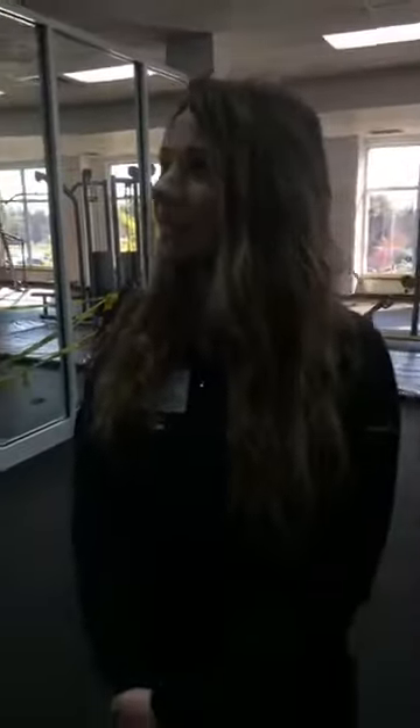Hey guys, welcome to Fitness Friday. I'm Shiloh, this is Seth. We are here today at the health park on the fitness floor, exploring some of the new things coming to the fitness floor. They are expanding, and we have fitness supervisor Nick Jones here to tell us a little bit about that. So tell us what's going on up here today, Nick.